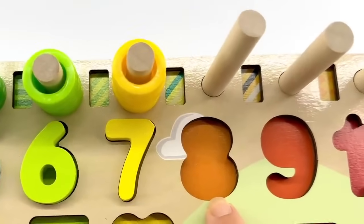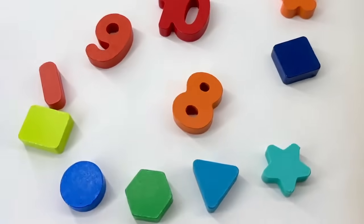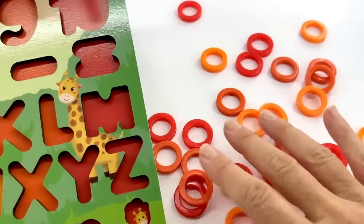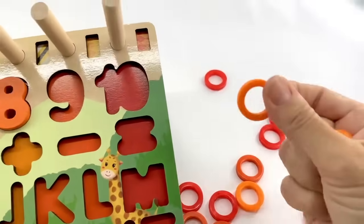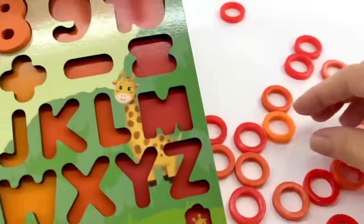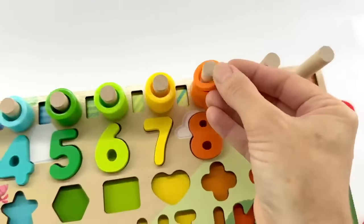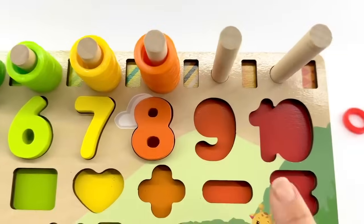We're almost there! Do you know what number this is? It looks like two circles — it's the number eight, and this one is orange. Do you see a number eight that's orange? Right here — it is the number eight. Now let's count. We have some light orange ones: one, two, three, four, five, six, seven... and there should be one more. Yes, here it is — eight! That's number eight.